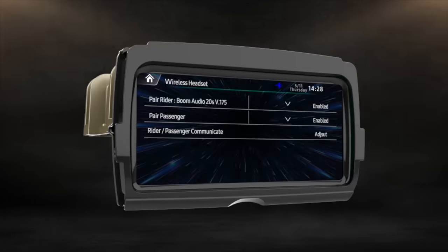This next screen is extremely exciting — the top says 'wireless headset.' It has the ability to pair both the rider's headset — it says 20S, so I'm assuming that's a SENA headset — and also has the ability to pair a passenger. So we're going to be able to pair two different Bluetooth devices through the radio. The way this is working, it does not appear to use a wireless headset interface module, also known as a WIM. I'm sure they've tackled a lot of the restrictions from that, and it looks like there's a special menu for communication between rider and passenger.